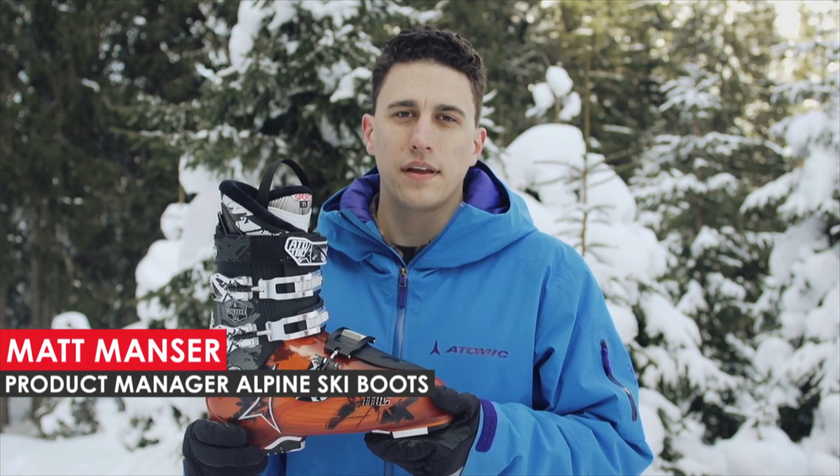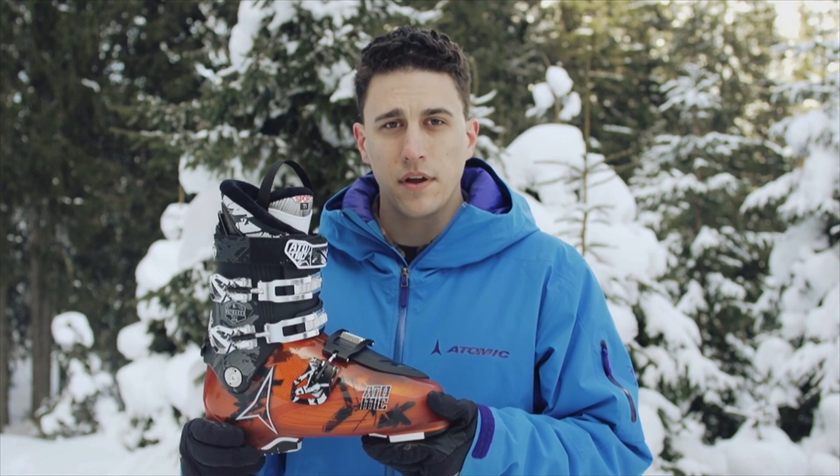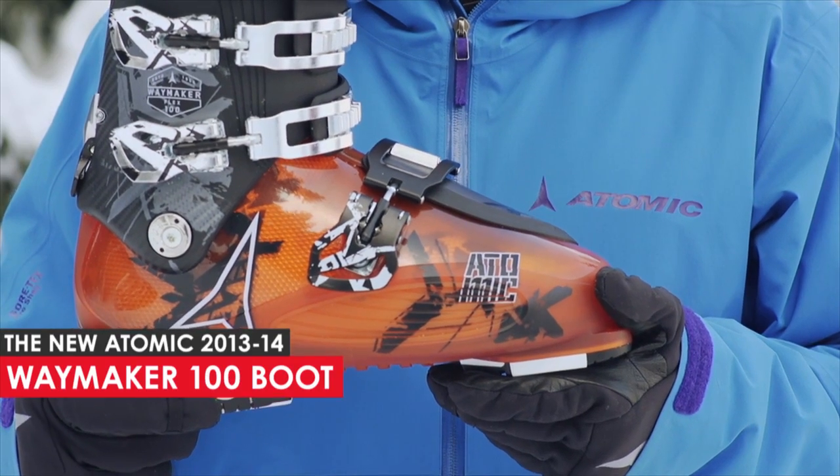Hi, my name is Matt Manser and I'm the product manager of Alpine Boots for Atomic. I want to introduce to you our most progressive all-mountain boot we've ever made, the new Waymaker 100.